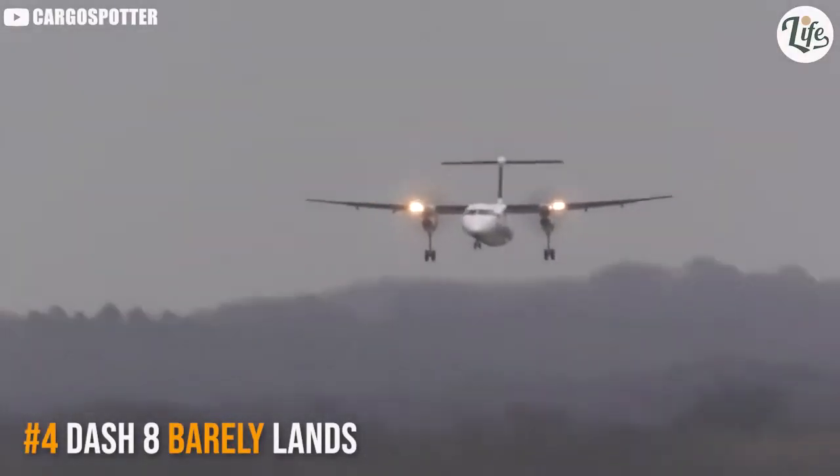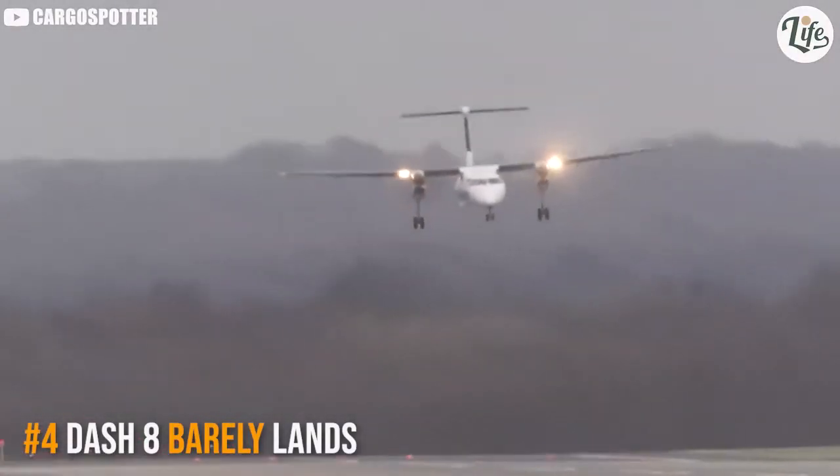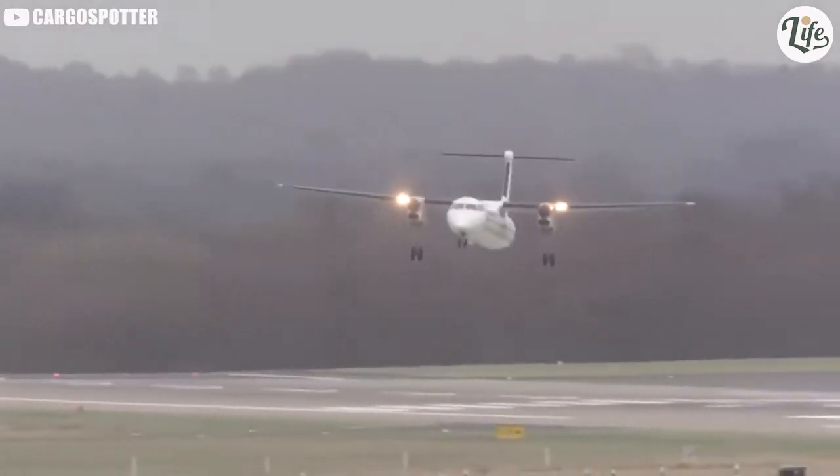A Bombardier Dash 8 just barely lands in strong crosswinds. Remind me not to get on a Dash 8.